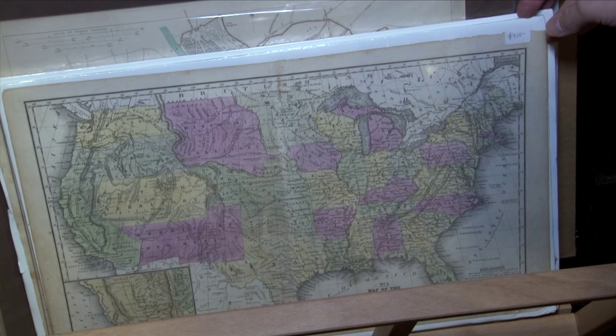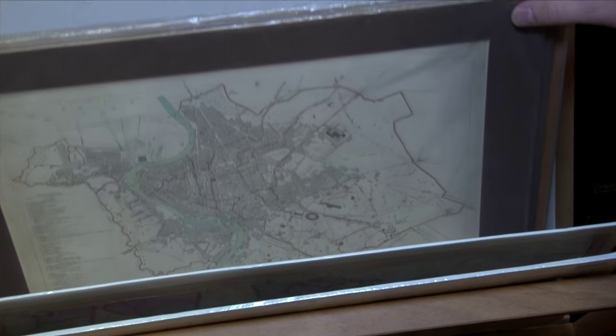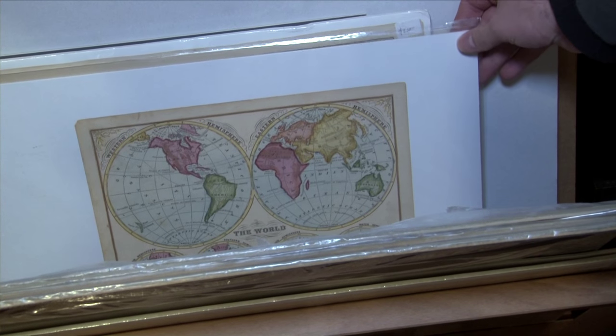Since then I've had a couple people approach me about using maps for exhibits at coin shows to help tell the story of a lot of these coins and notes and the history behind them.